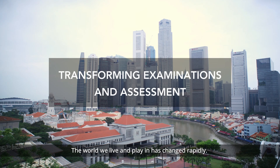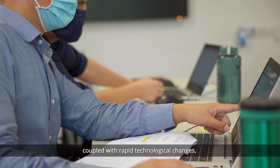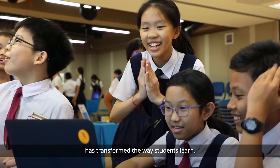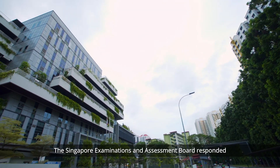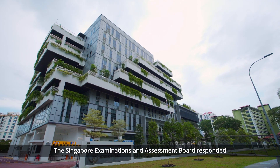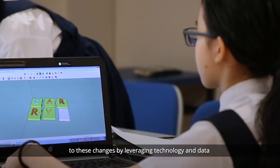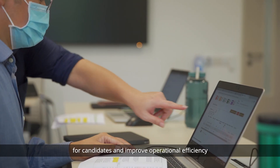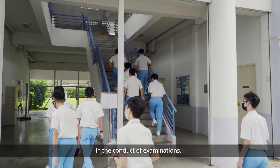The world we live and play in has changed rapidly. The dynamic education landscape, coupled with rapid technological changes, has transformed the way students learn and how students can be assessed. The Singapore Examinations and Assessment Board responded to these changes by leveraging technology and data to develop engaging and authentic tests for candidates and improve operational efficiency in the conduct of examinations.